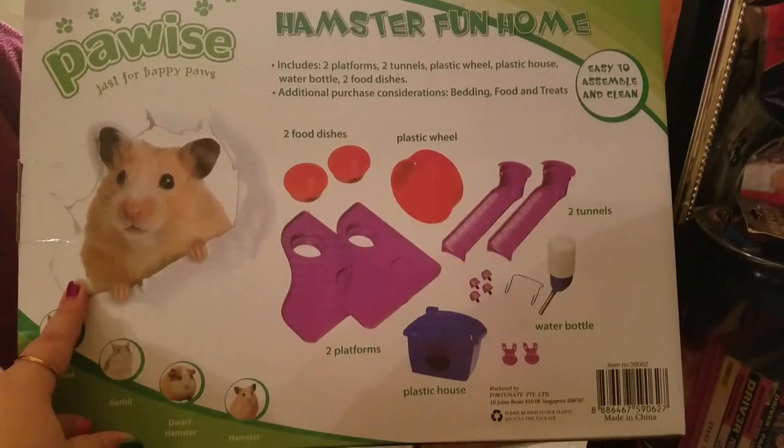So we decided to buy one last cage. This is the Paw Wise Hamster Fun Home — it has two levels. This is what a normal hamster looks like, and this is what ours looks like. Anyway, we're going to put it together and then show a before and after.